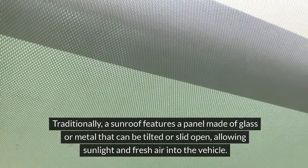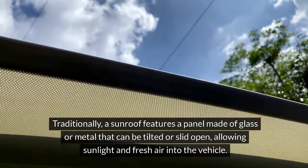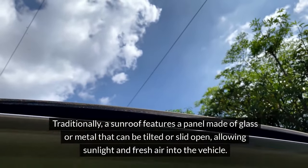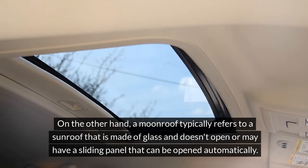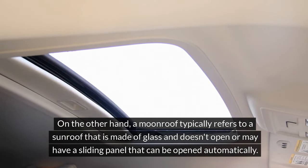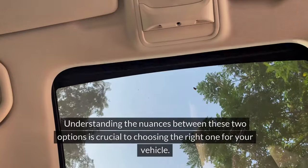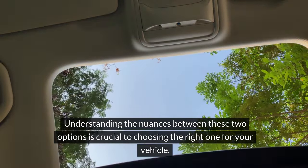Traditionally, a sunroof features a panel made of glass or metal that can be tilted or slid open, allowing sunlight and fresh air into the vehicle. On the other hand, a moonroof typically refers to a sunroof that is made of glass and doesn't open, or may have a sliding panel that can be opened automatically. Understanding the nuances between these two options is crucial to choosing the right one for your vehicle.